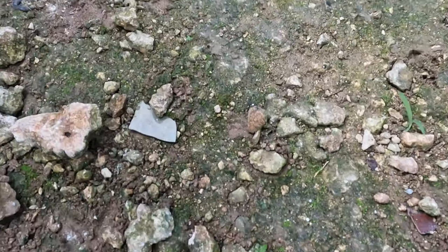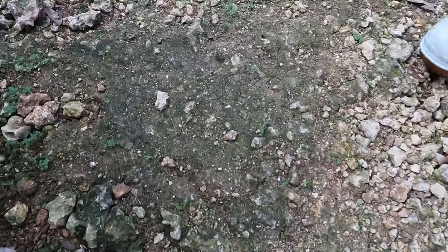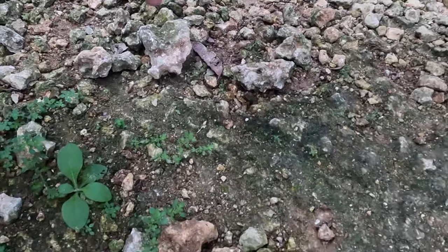Look at that little guy. Look how cute he is. Let me see if I can catch him. Come on, buddy. Oh gosh. Speedy. Speedy Gonzales.